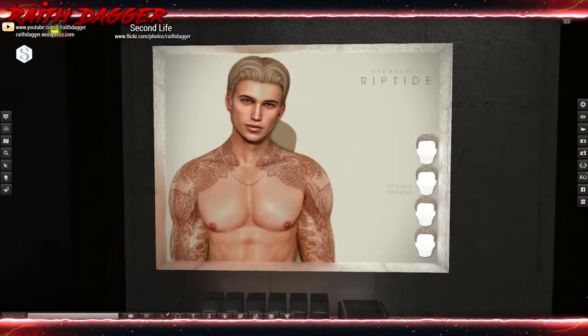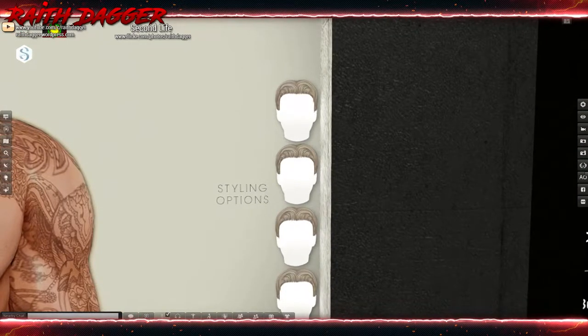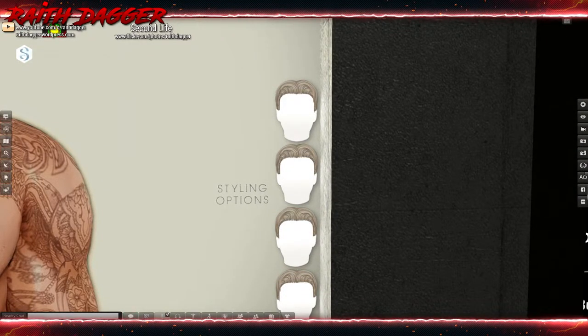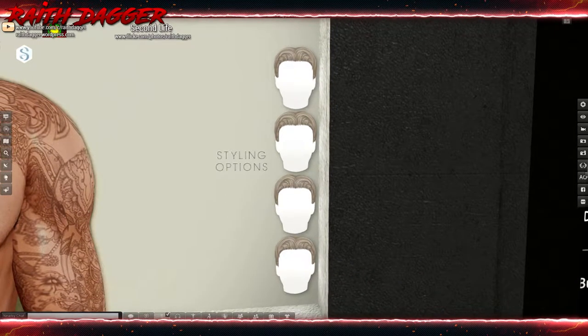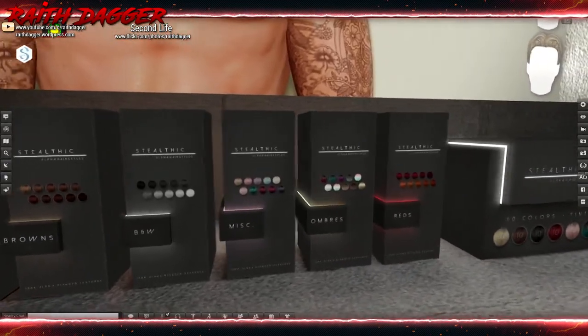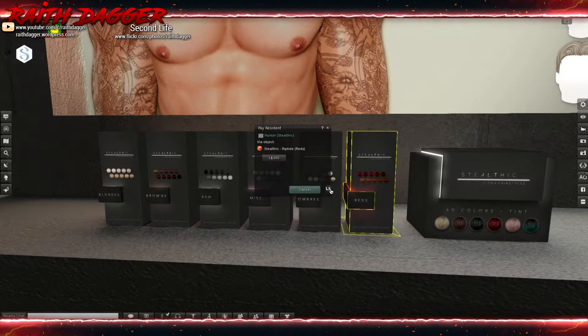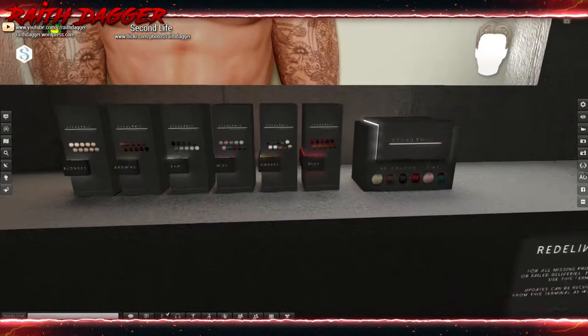Stealth Dick — Riptide hair. They have different style options — they look similar but there are slight differences in the bangs. Available in blondes, browns, black and whites, miscellaneous, ombres, and reds. The complete package sets you back 1,000 Linden, or a color pack is 300 Linden. Very cool.